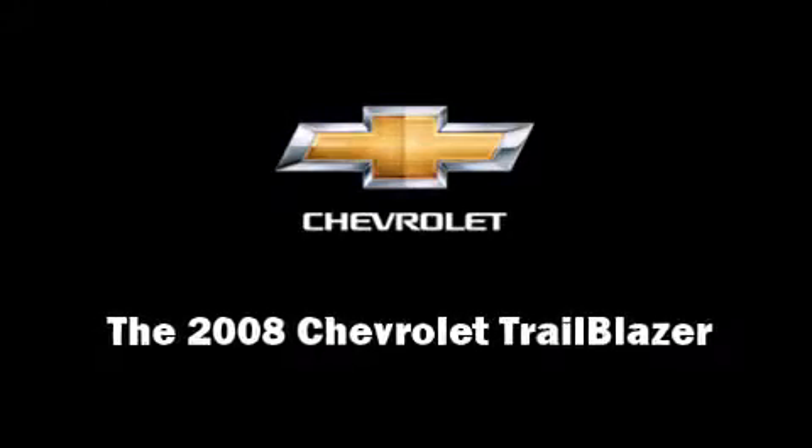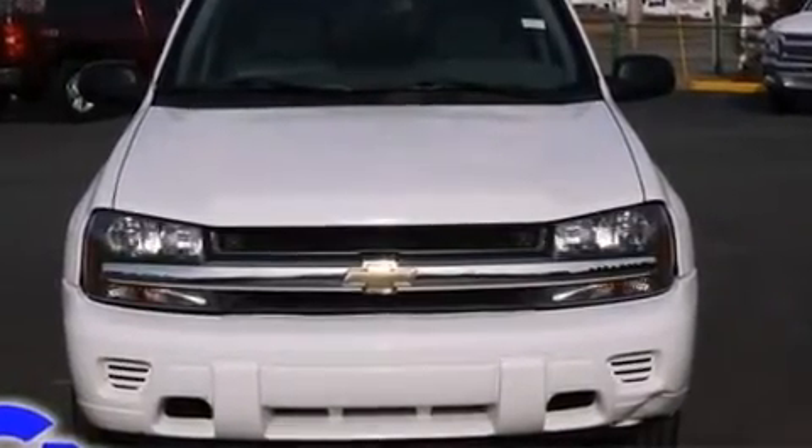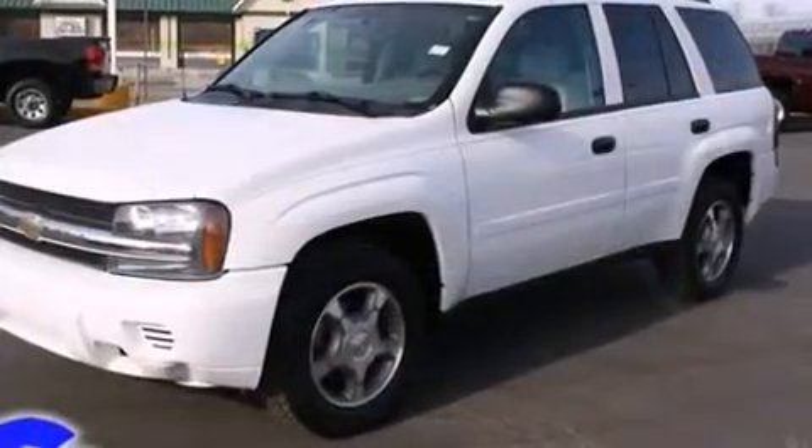Introducing the 2008 Chevrolet Trailblazer. It features an automatic transmission, four-wheel drive, and a refined six-cylinder engine.